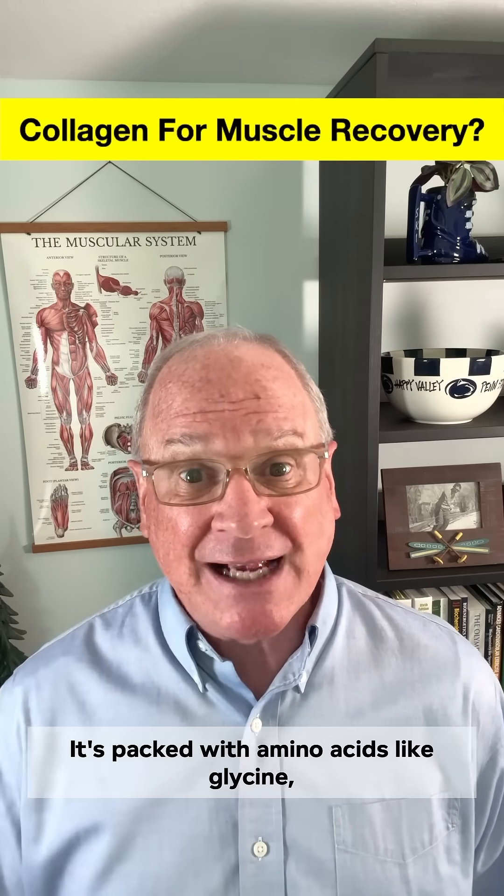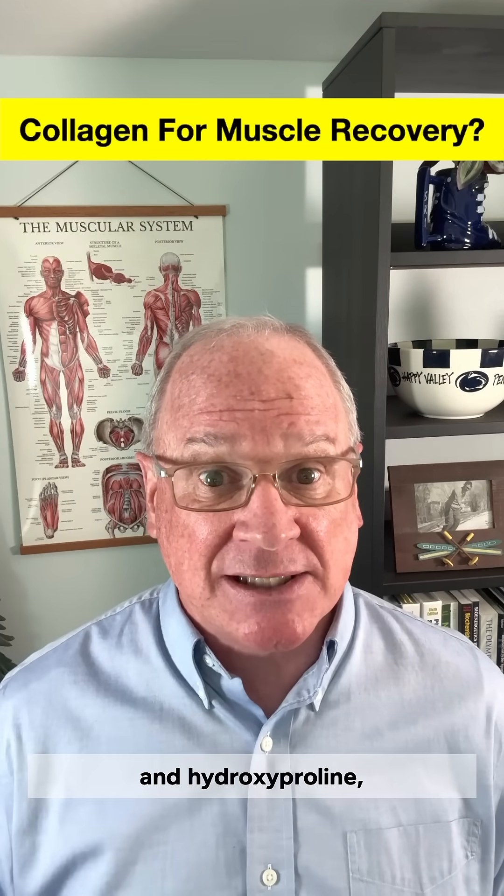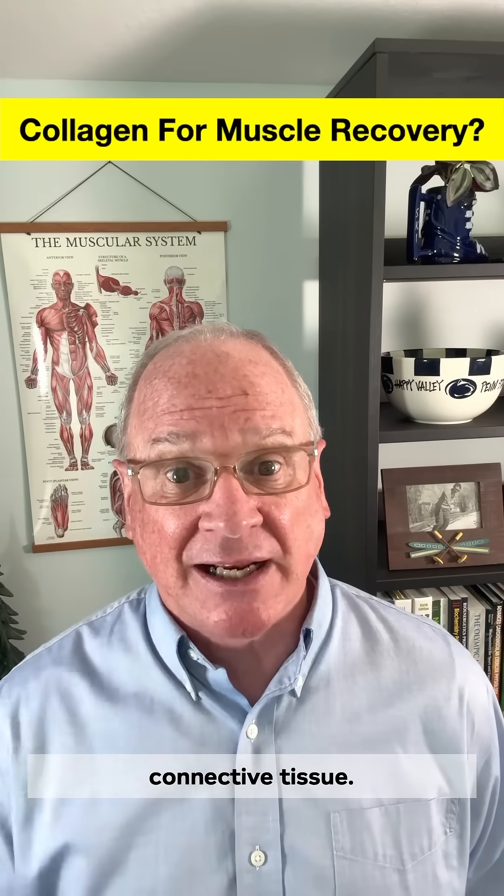Enter collagen. It's packed with amino acids like glycine, proline, and hydroxyproline — essential building blocks for repairing muscle connective tissue.